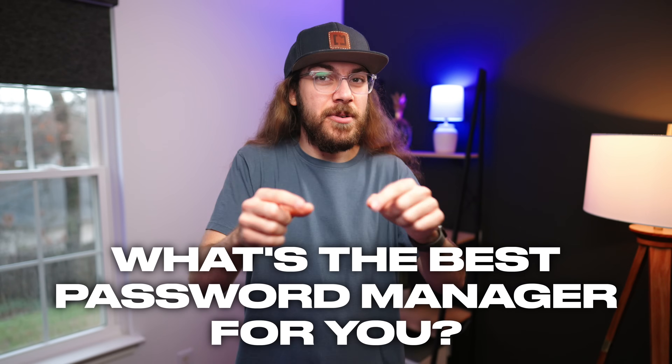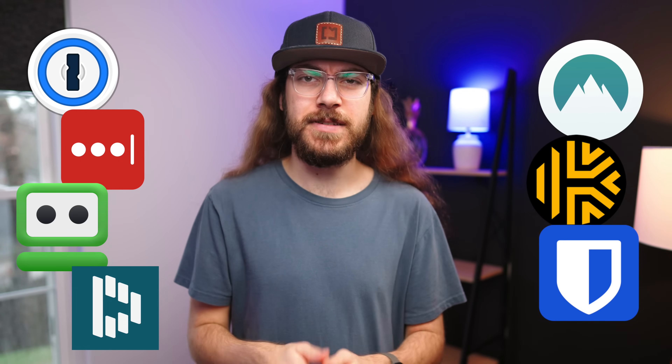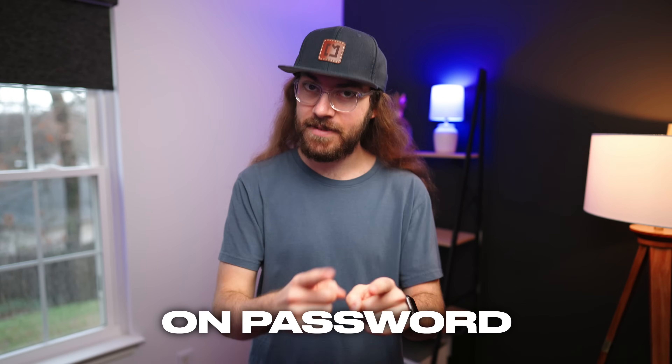What's the best password manager for you? I've tested all the top options to find the simplest and most powerful password managers. Stick around to the end of the video because you might actually be wasting your money on password managers.